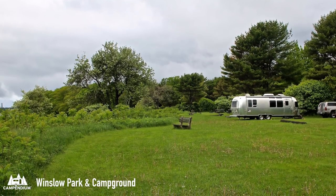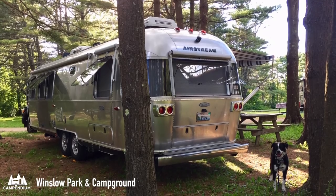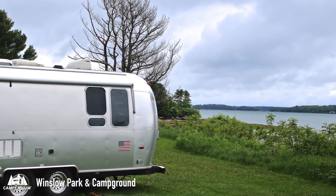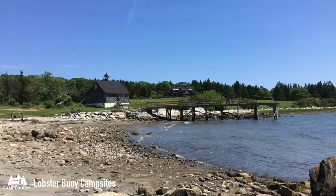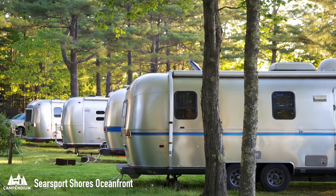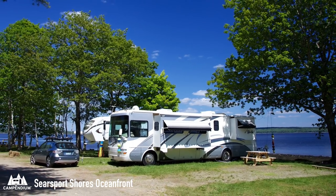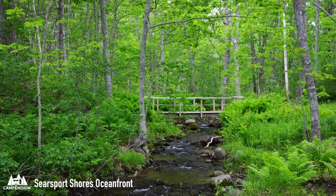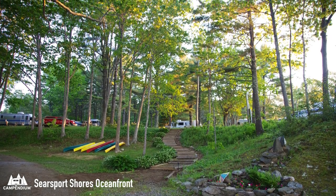Moving on to Winslow Park and Campground — Linda says, 'We arrived at this amazing park without reservations and were met with gracious smiles and a warm welcome before being given our filtered sunset site number 76. This park is absolutely gorgeous with spacious sites.' At Lobster Buoy Campsite, Tomp says it's 'off the beaten track in the real Maine, the center of what Maine was 50 years ago.' Searsport Shores Campground also looks amazing — Island Girl Walkabout called it one of their all-time favorite campgrounds, with a campsite overlooking a fantastic tidal pool area.